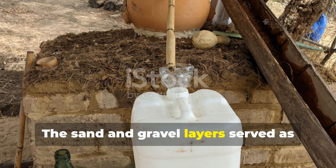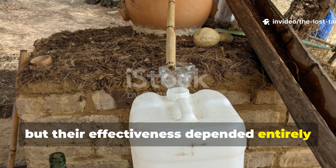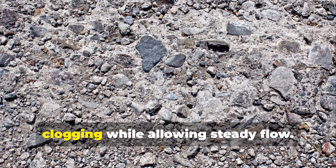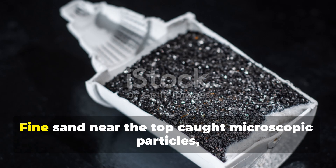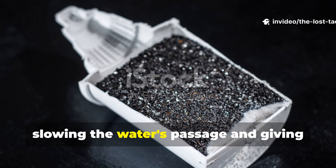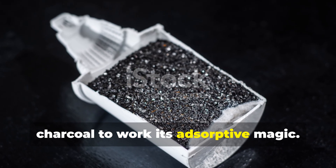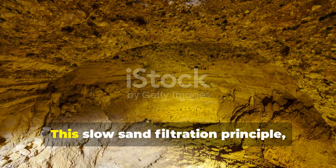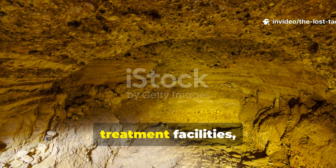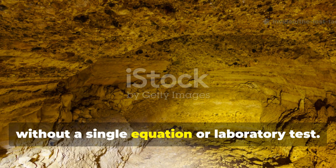The sand and gravel layers served as mechanical filters, but their effectiveness depended entirely on gradation. Coarse materials at the bottom prevented clogging while allowing steady flow. Fine sand near the top caught microscopic particles, slowing the water's passage and giving time for sediment to settle and for the charcoal to work its adsorptive magic. This slow sand filtration principle, which we still use today in modern water treatment facilities, was operating in Iron Age settlements without a single equation or laboratory test.